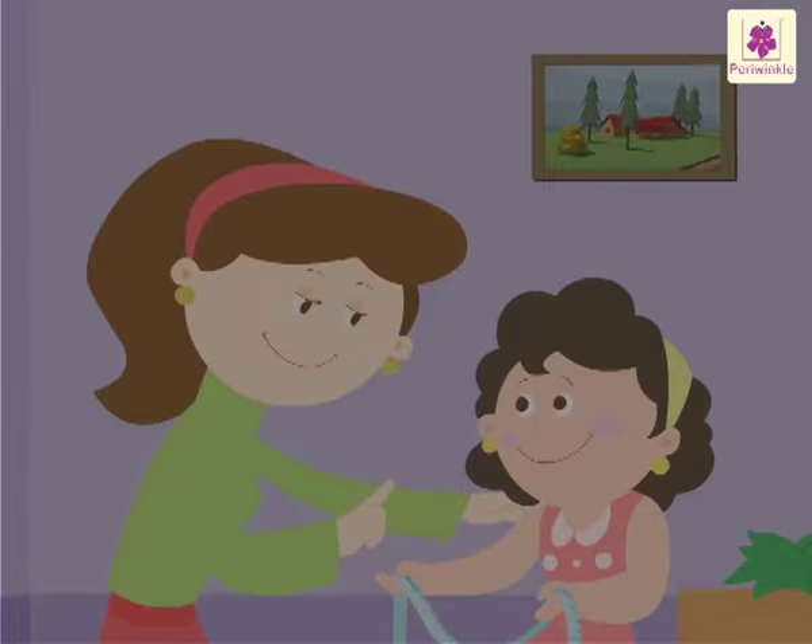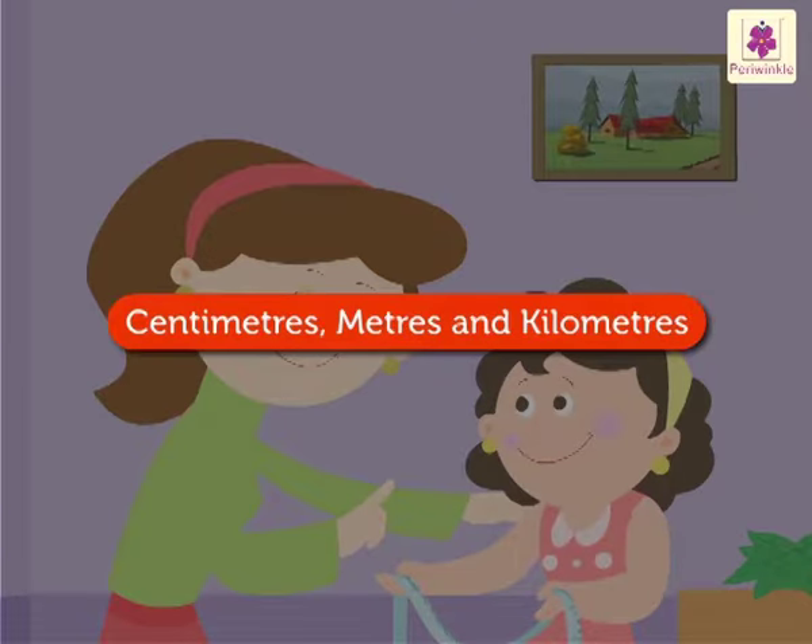Today, let's learn about centimeters, meters and kilometers with Mandy.